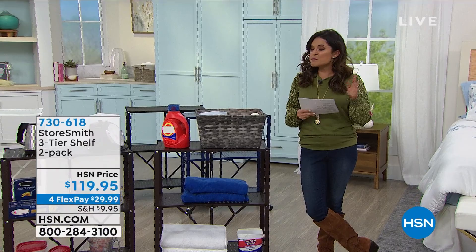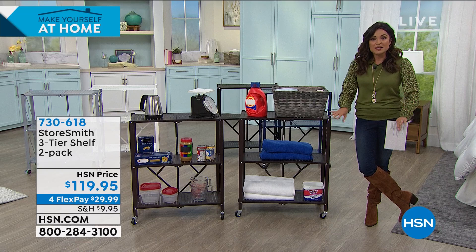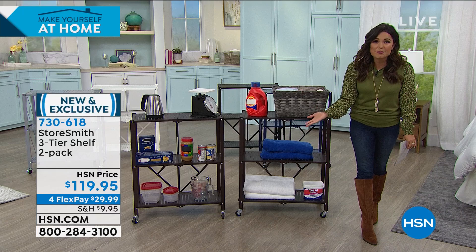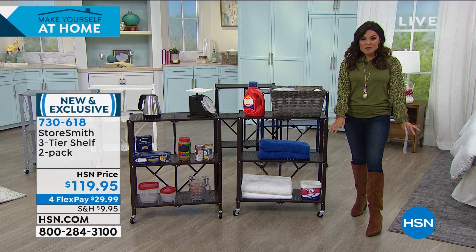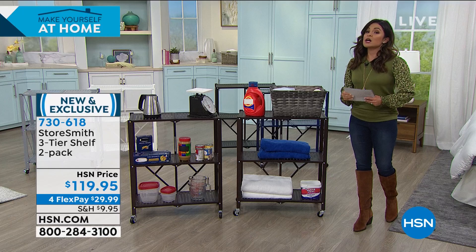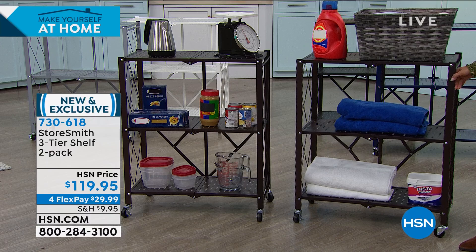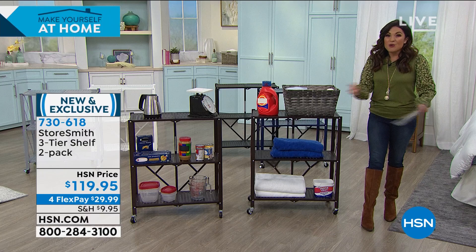One of the biggest issues most of us have with finding great furniture to help get things off the floor is having to put it together — reading instructions, going through parts, waiting for someone to help. And then it's a disappointment because it's particle board or wobbly. I'm going to help you solve all of those problems with Storesmith. This is a brand new set — a three-tier shelf. You're actually going to get two of these. It's a two-pack made of steel, completely durable. These hold up to 75 pounds per shelf, and zero tools needed.